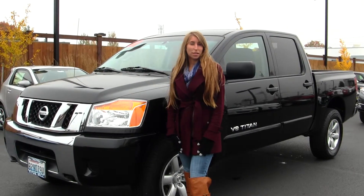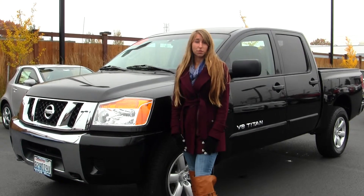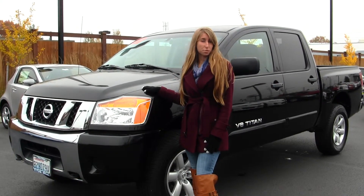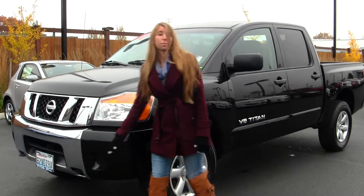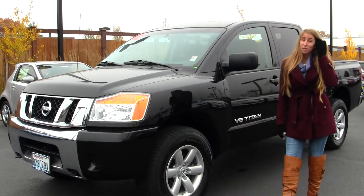Hi, this is Chelsea. Today I'm at Titus-Will Toyota located in Tacoma off of I-5 and the 38th Street exit. Today we're looking at this classic black 2012 Nissan Titan. It has a V8 engine. On the exterior it comes equipped with fog lights. It also has alloy wheels. Let's take a look at the interior.